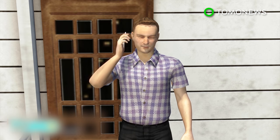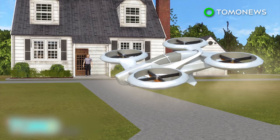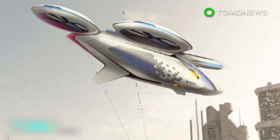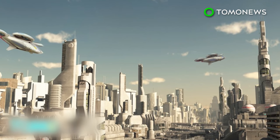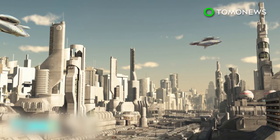Airbus envisions customers ordering rides in the future with their smartphones, with City Airbus vehicles landing outside their front doors. Airbus is targeting transport service providers such as Uber, and believes that sharing the cost of a flying taxi among multiple customers could lower the price to nearly the same as a normal taxi ride.